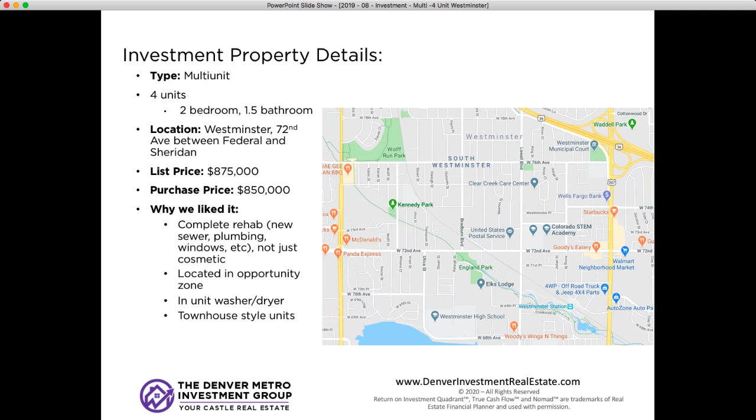Again, why I liked it: it was a complete rehab — not just cosmetic but a full rehab. It was also located in an opportunity zone, which is an area designated by states to receive favorable federal tax treatment. I'm not personally taking advantage of the opportunity zone tax credits, but my hope was that larger investors with more capital would be developing there, improving the whole area over the next decade so I could hopefully ride their coattails.